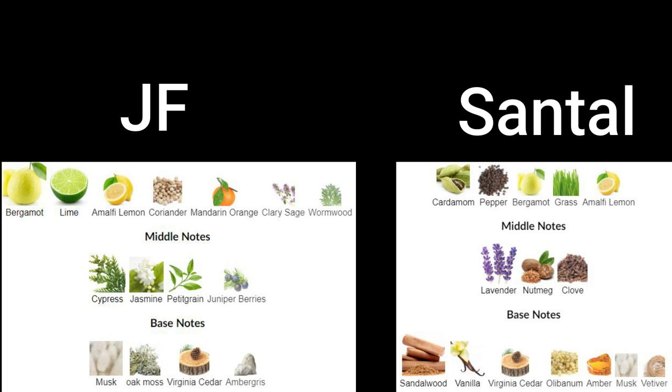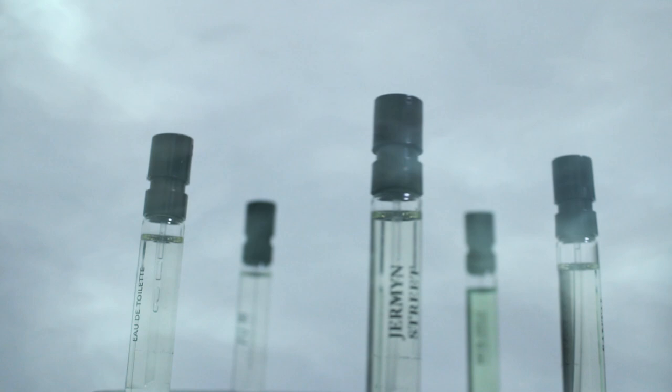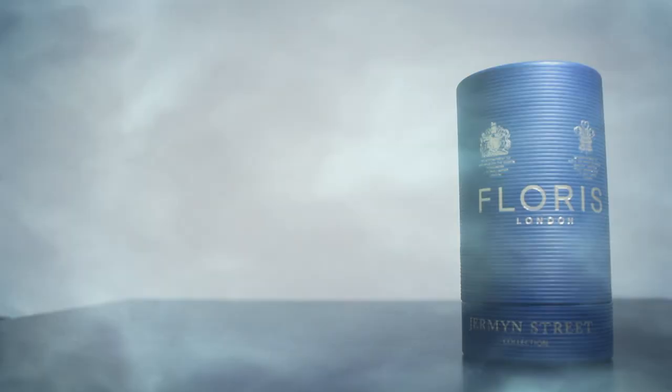The full note breakdown of JF is: bergamot, lime, lemon, coriander, orange, clary sage, and wormwood in the top; with cypress, jasmine, pettigrain, and juniper berries in the heart; and a base of musk, oak moss, cedar, and ambergris. The note breakdown for Santal is: cardamom, pepper, bergamot, grass, and lemon in the top; with lavender, nutmeg, and clove in the heart; and sandalwood, vanilla, cedar, olibanum, amber, musk, and vetiver in the base. On paper, Santal smells incredible, but on my hand it literally smells like play-doh — this is not what I was expecting from Santal at all. Potentially the natural ingredients may have expired, because it doesn't smell anything like the other Floris fragrances. That said, it's still a really nice scent, but I don't see the performance on this one going too far. And that leaves JF as the obvious winner.